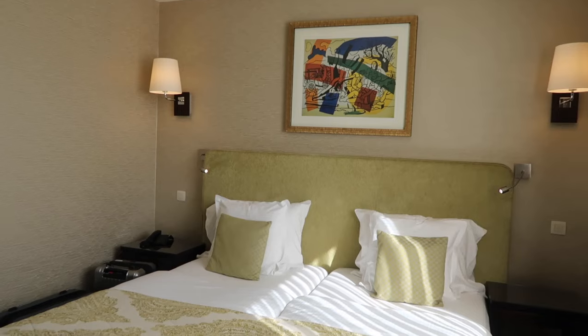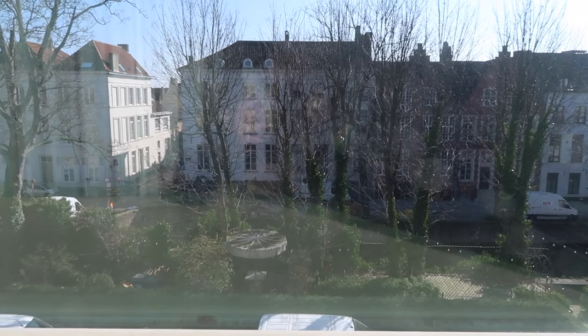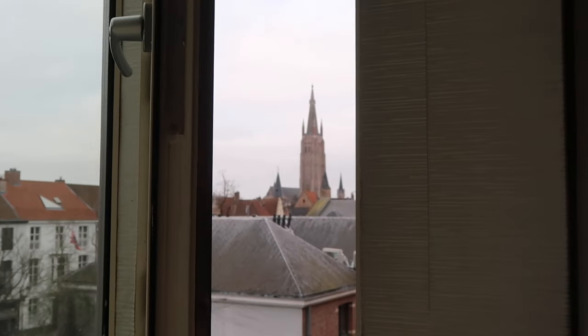There was also a beautiful view of Bruges and the canals, which was super nice. We left the window open all night just listening to the sounds of the city, and it was really pleasant and lovely.